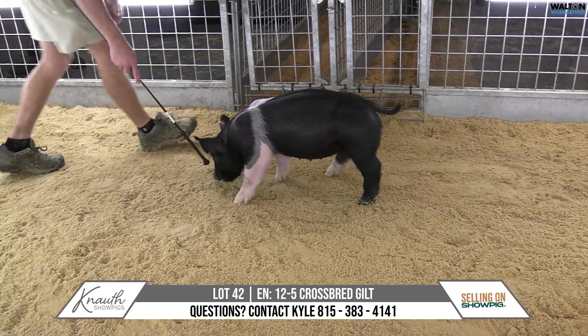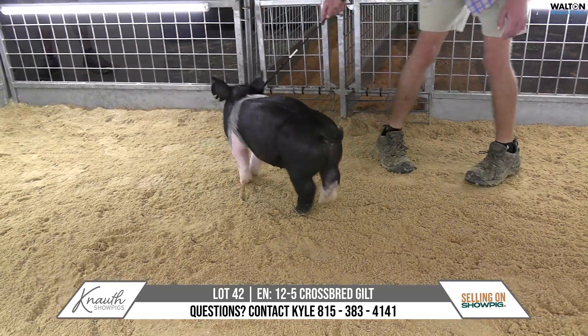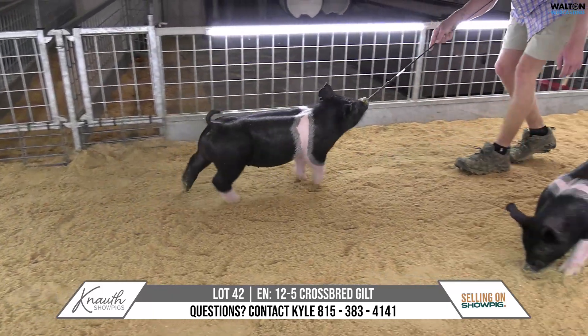Lot 42, crossbred gilt. Your knots 12-5 — lead the way, play it cool, breaking rules. Here are the 15-4, breaking rules.